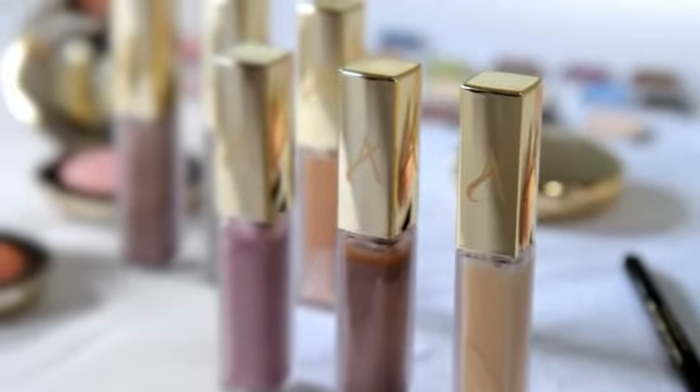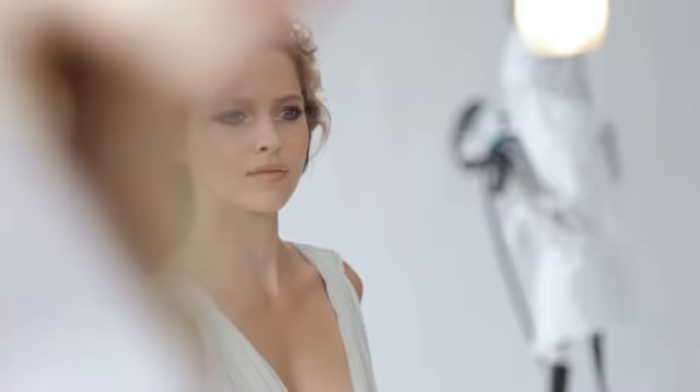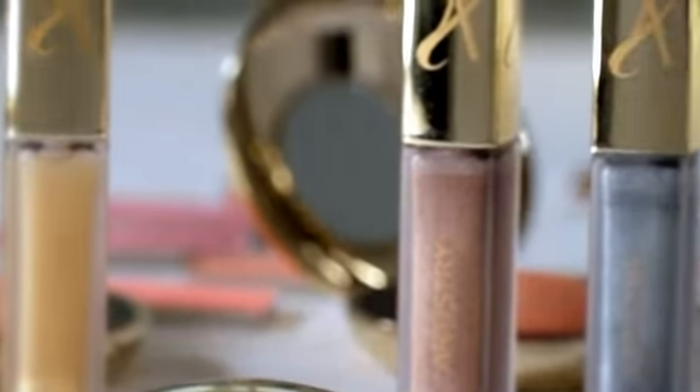I'm really excited about this color collection because it has something really new and beautiful — they are the water eye colors. They're actually in liquid form and then when it touches your skin it turns to powder. I think it's great because it helps you really change up your look whenever you need to very quickly, and they're just easy to apply. It's definitely something I haven't seen before.